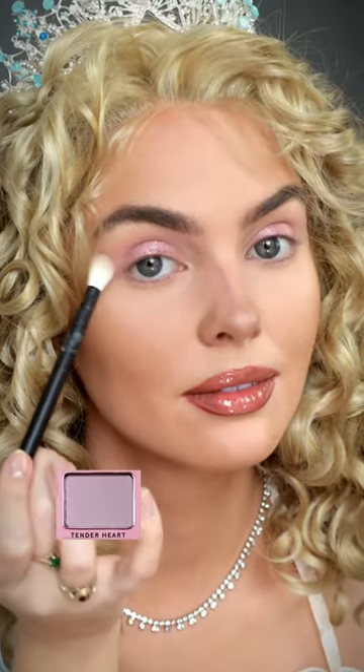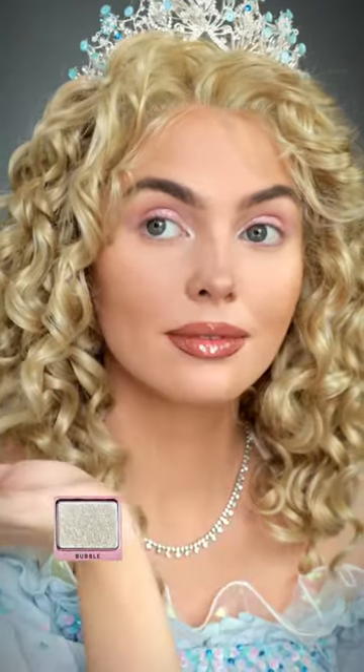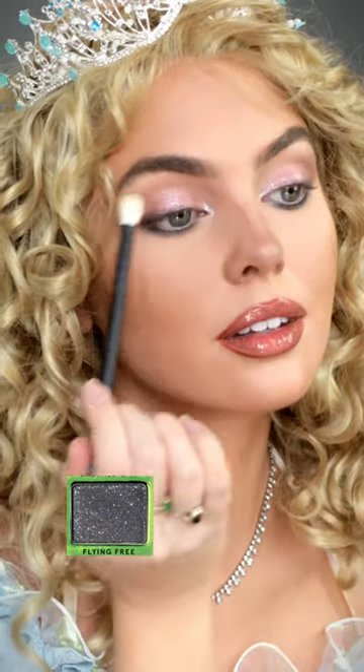Start with Flirt and Flounce on the lid, Tender Heart as a transition color, a pop of Bubble in the inner corner, and let's smoke out the eyes with a touch of Flying Free from Alphabet's side for a little darkness. Very buttery application.